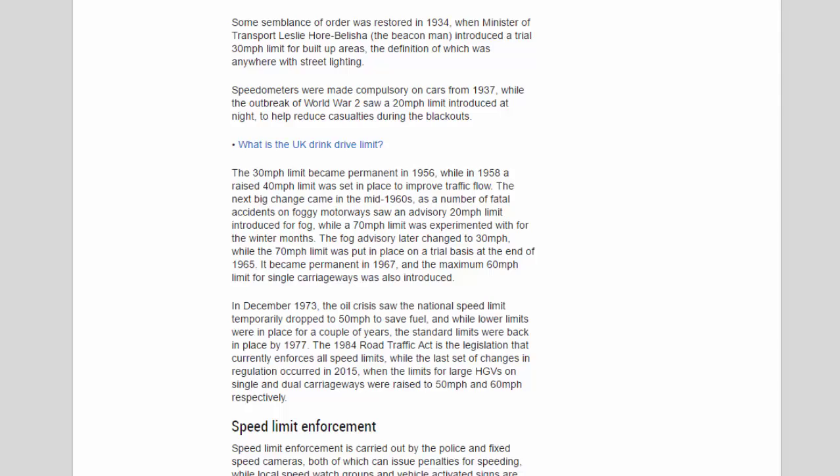The 30 mph limit became permanent in 1956, while in 1958 a raised 40 mph limit was set in place to improve traffic flow. The next big change came in the mid-1960s, as a number of fatal accidents on foggy motorways saw an advisory 20 mph limit introduced for fog, while a 70 mph limit was experimented with for the winter months. The fog advisory later changed to 30 mph, while the 70 mph limit was put in place on a trial basis at the end of 1965 and became permanent in 1967. The maximum 60 mph limit for single carriageways was also introduced at this time.